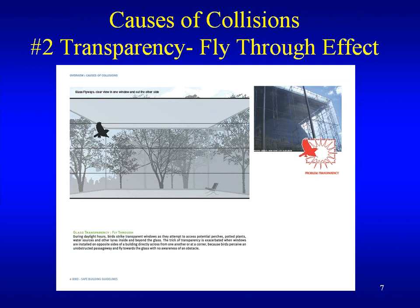The second major cause of collisions is transparency — the so-called fly-through effect. During daylight hours, birds strike transparent windows as they attempt to access potential perches, potted plants, water sources, and other lures inside and beyond the glass. The trick of transparency is exacerbated when windows are installed at opposite sides of the building directly across from one another or at the corner, because birds perceive an unobstructed passageway and fly towards the glass with no awareness of the obstacle.